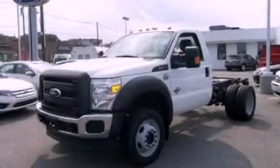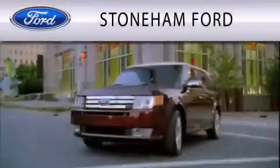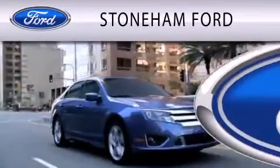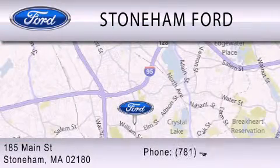Contact us today to arrange your test drive. Stoneham Ford is dedicated to doing everything possible to ensure that the experience you have selecting your next vehicle is as pleasant as possible. We're located at 185 Main Street in Stoneham.